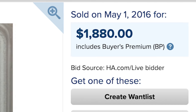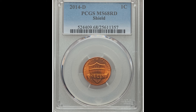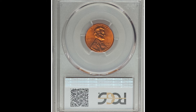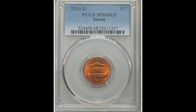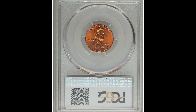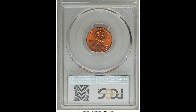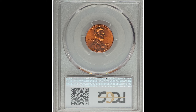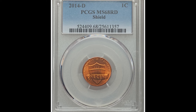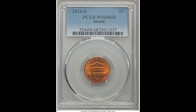$1,880 for this coin — that's a lot of money. This is a 2014-D shield cent graded by PCGS at mint state 68 red, only two points away from the highest grade of 70. This coin came out in 2014 and sold in 2016. This is why it's incredibly risky to buy brand new coins when they first come out if prices are very high. Whoever bought this coin paid way too much. They were probably thinking it might go up in value, but the reality is it's not that rare — today there are many more of these coins at this high grade, and they're not worth anywhere near $1,880.